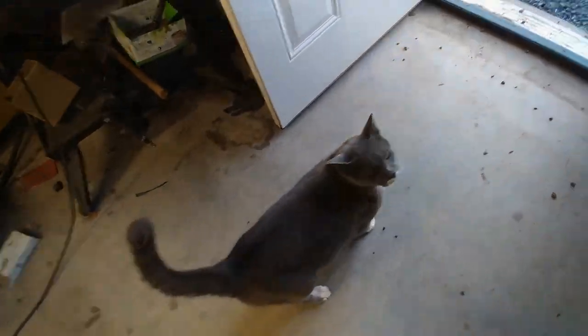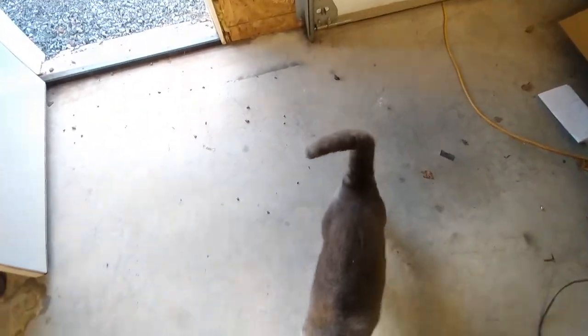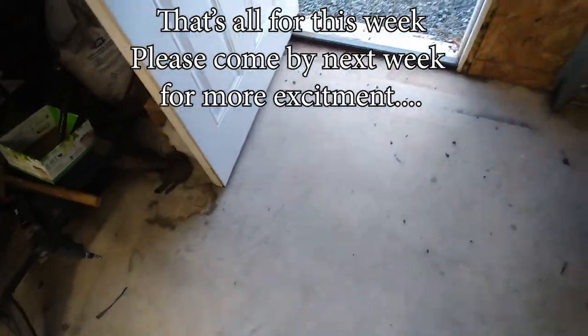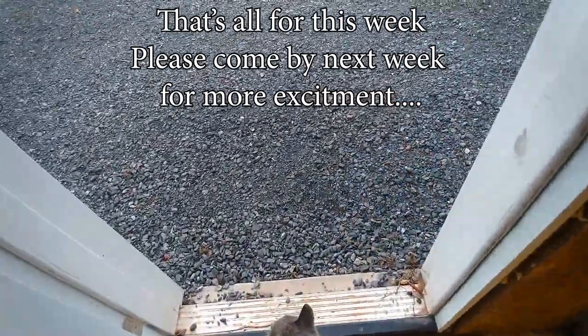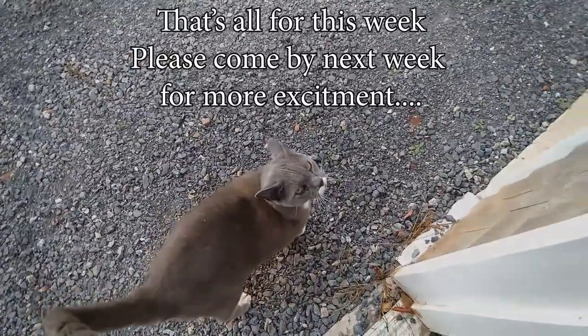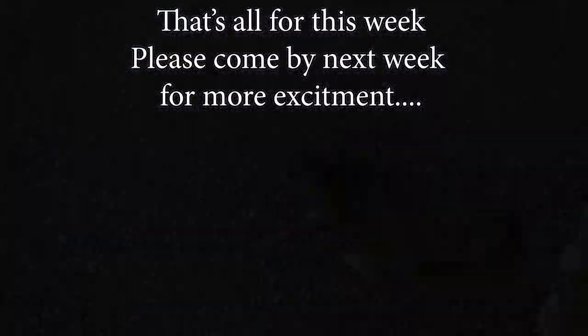There's Tony just purring at me - he usually comes around about this time of day trying to find a way into the house. Meow.